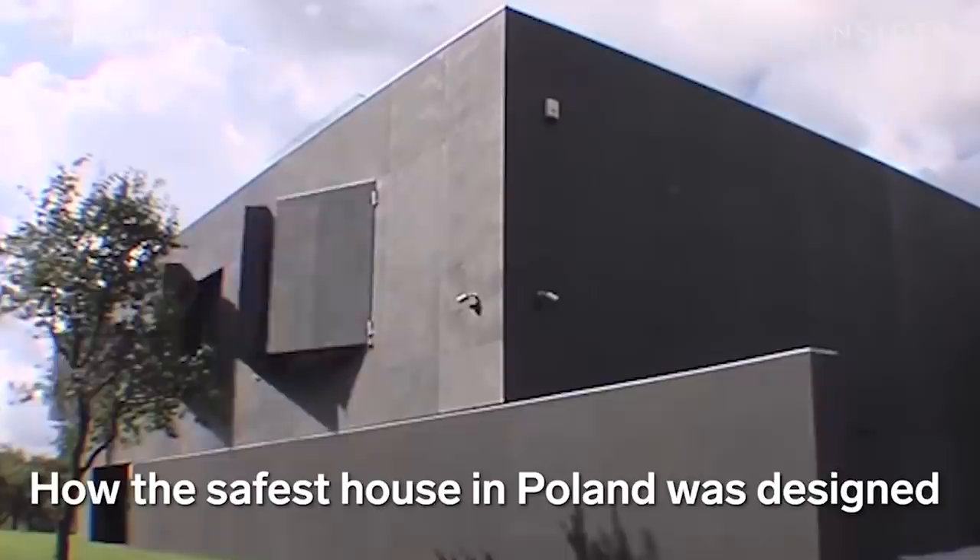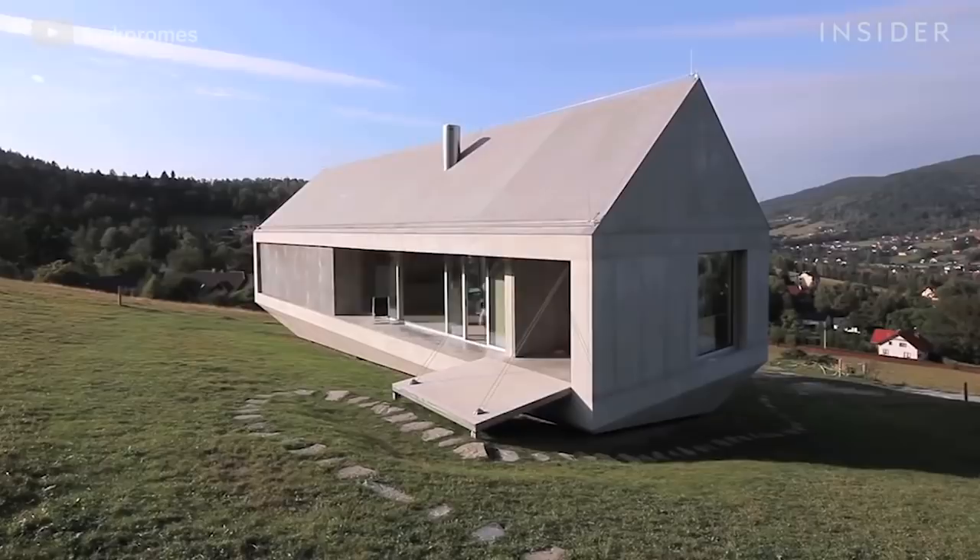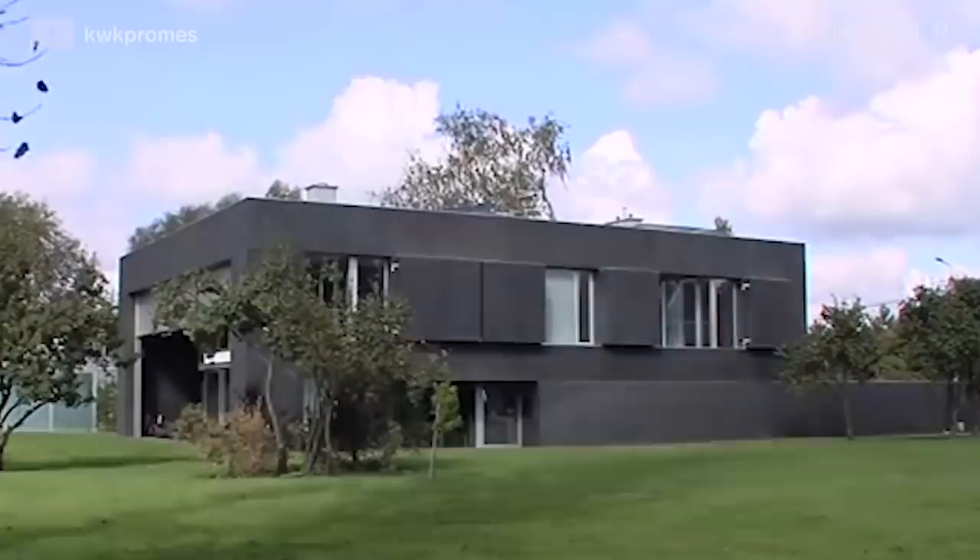Number 10: The KWK Safe House. You've probably seen this one, even if you don't recognize the name. This is the elaborate concrete structure that the internet is fond of calling the zombie-proof house. The reality, as always, is a bit more complex and a lot more boring.